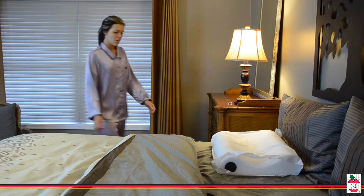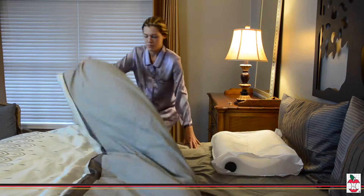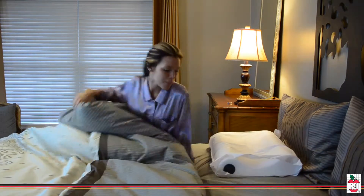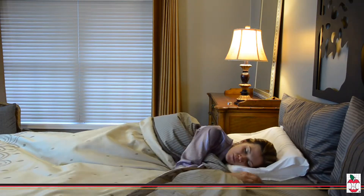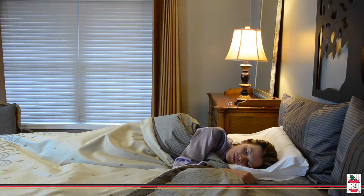The Double Core Cervical Pillow allows you to choose the level of neck support most comfortable for you. Precision cut foam with special color-coded lobe inserts provides two levels of support in one pillow. It is available in medium firm or firm extra firm, and fits a standard pillow case.